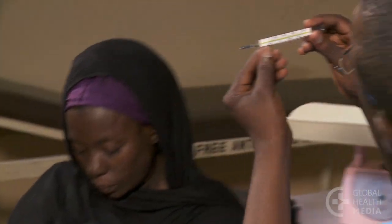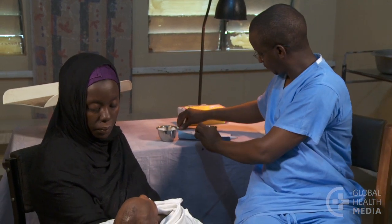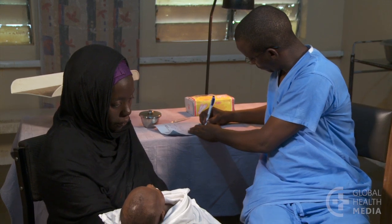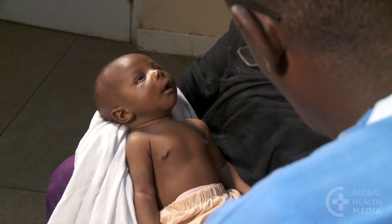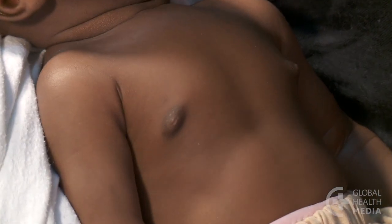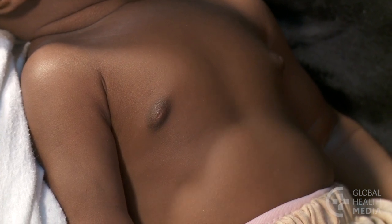The mother explains that the baby has been breathing fast since yesterday and is also not feeding well. Observe: the baby looks listless. His chest shows in-drawing — as he draws a breath, his chest draws in and the belly appears to move out.